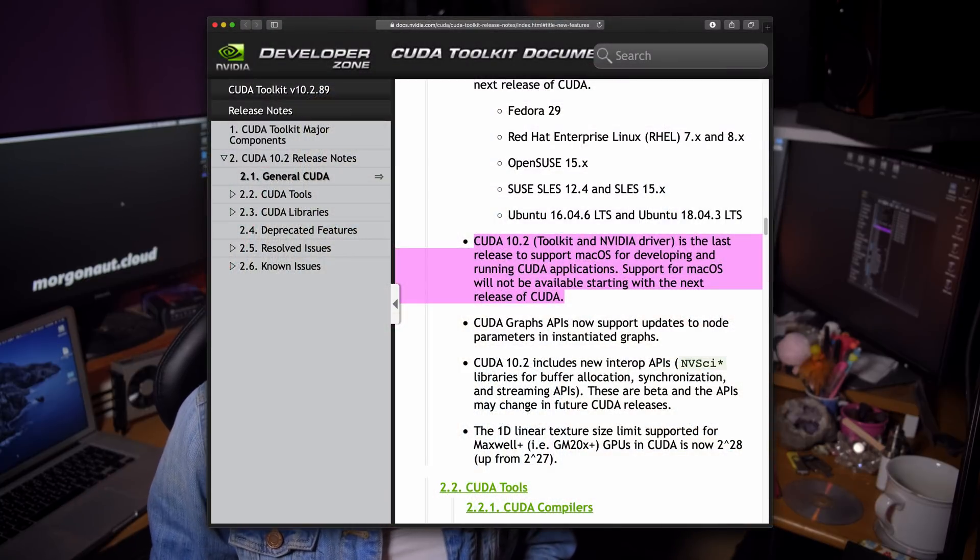For all of you who are still waiting for NVIDIA drivers for Mac OS Mojave or Mac OS Catalina, I have good news — you don't need to wait anymore. Yes, you heard right, waiting is over, but not the way you want. NVIDIA officially dropped support for Mac OS with the next release of CUDA. In their official statement in their CUDA Toolkit documentation, they clearly stated: CUDA 10.2 Toolkit and NVIDIA driver is the last release to support Mac OS for developing and running CUDA applications. Support for Mac OS will not be available starting with the next release of CUDA.